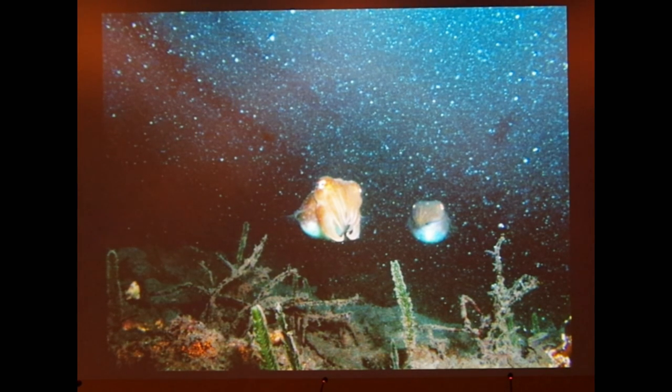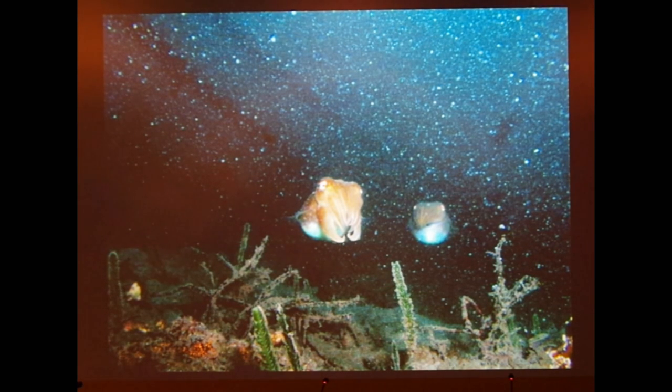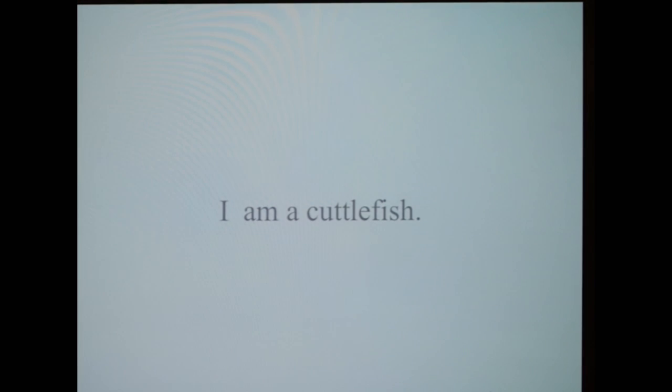This was introduced to me through my daughter, who loved a PBS documentary. I had to watch it hundreds of times because she wanted to watch it over and over again. And while I was watching this video over and over again, I came to this one realization: I'm a cuttlefish.